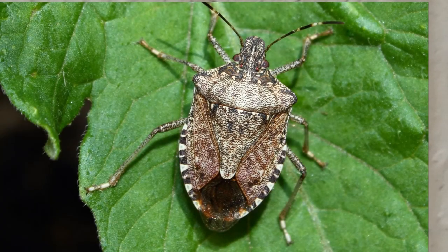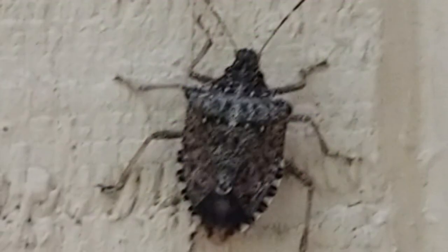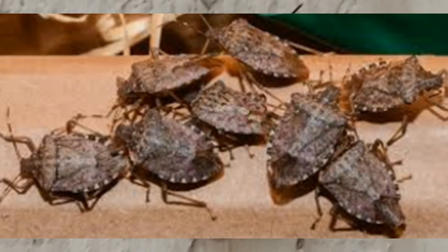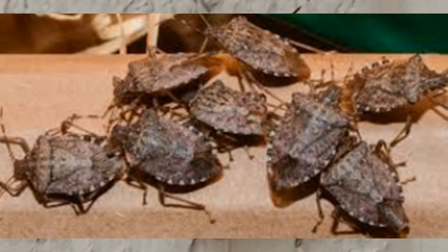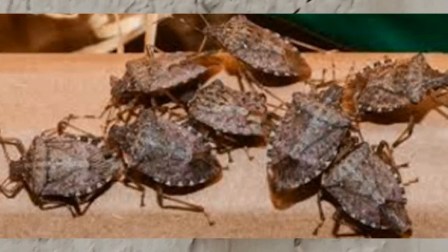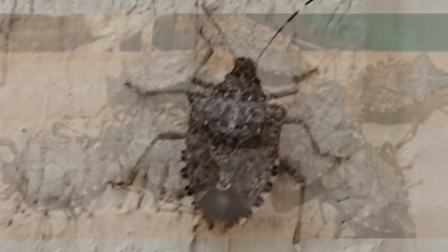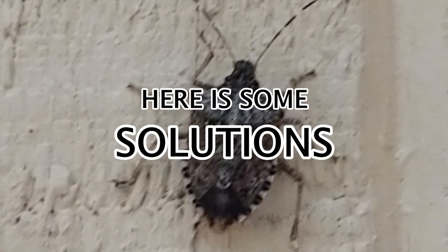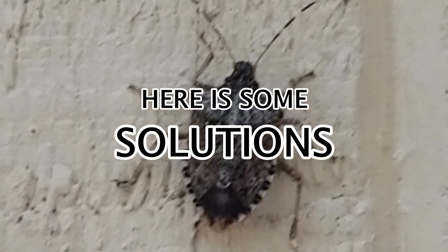The dreaded stink bug — they are a nuisance. They're laying in these trees all summer long, eating leaves, fruit, whatever they can. They're a farmer's worst nightmare. But when the summer's over, they start sensing cold weather. They start ganging up around the house, trying to get in anywhere they can. They can get in a place less than a quarter of an inch cracked, and they are a nuisance. So we're going to see a few things we can do outside and then some things we can do inside.